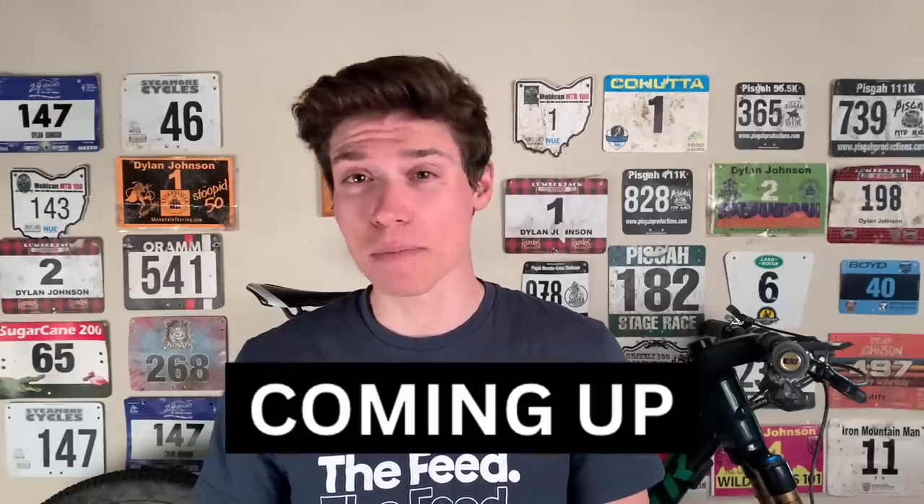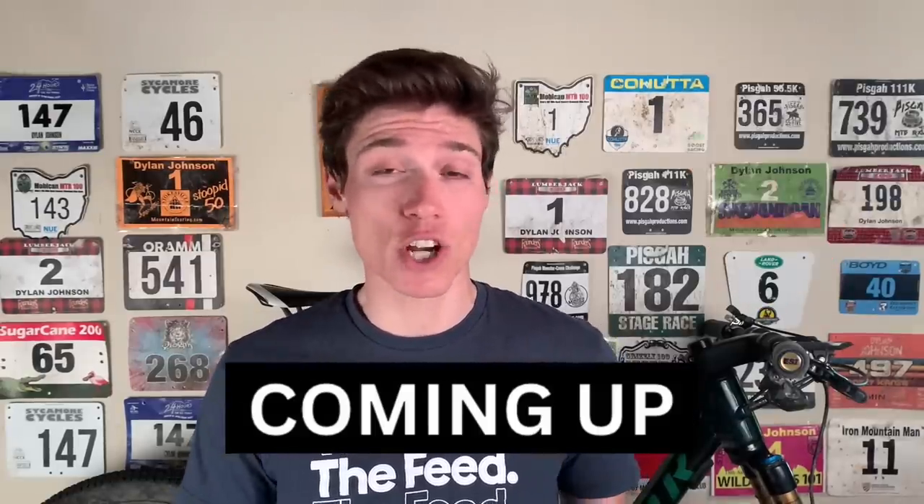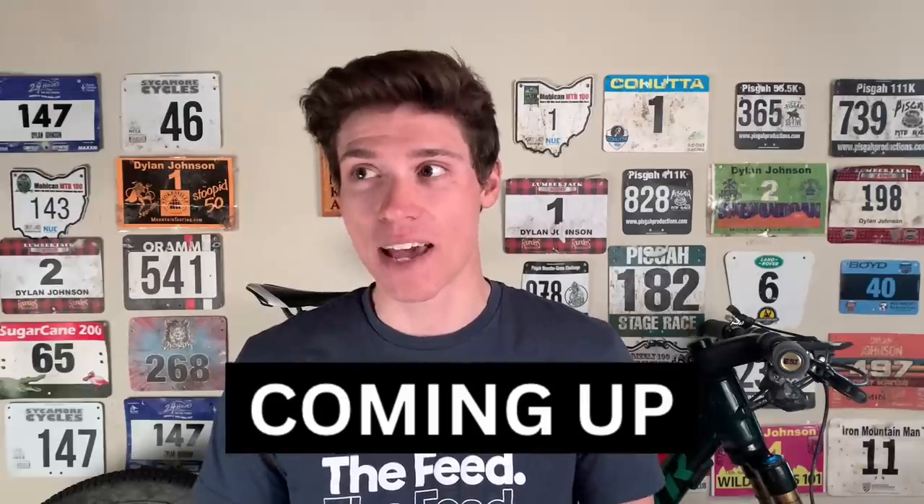What I did at the start of this race is probably something that Backwards Hat Dylan would make a joke about, but it wasn't a joke and I actually did it at one of the most important races of my season.